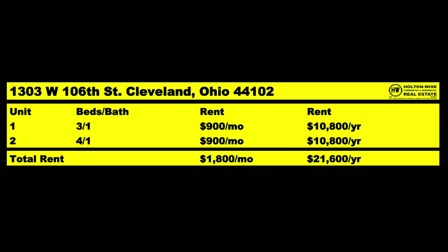This is a side-by-side duplex. It's a larger property and it's been on the market 91 days as I make this video. On one side we have three beds, one bath, currently rented for $900 a month. The other side is four beds, one bath, also rented for $900 a month. So our total monthly income coming into this property is $1,800 a month or $21,600 a year.